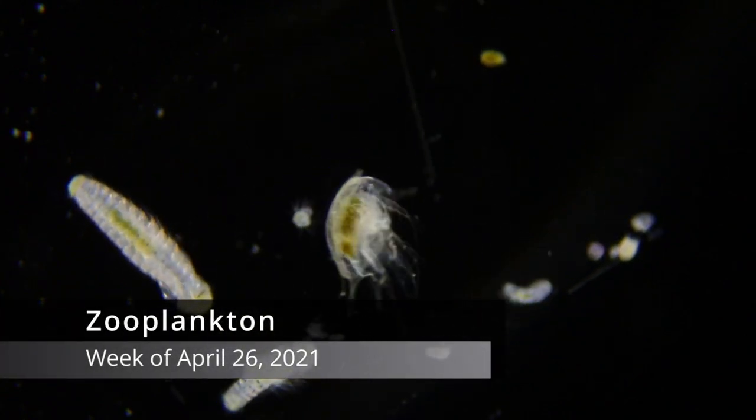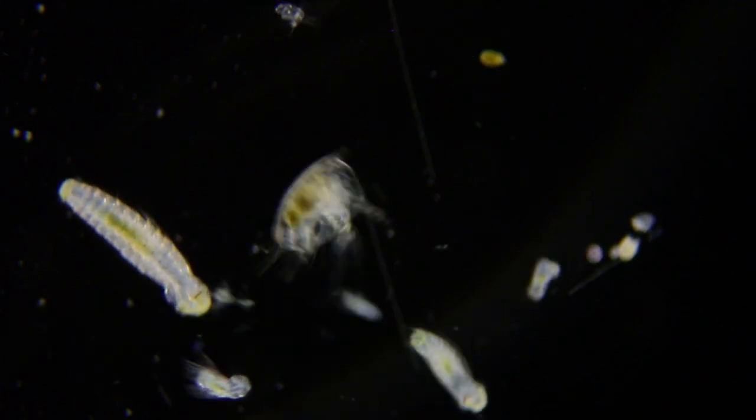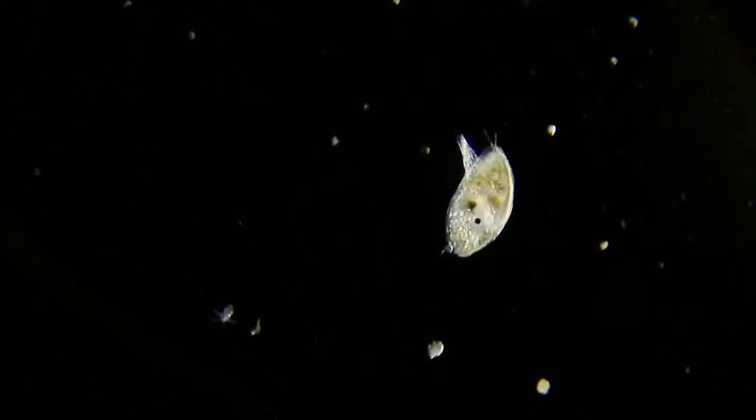Zooplankton are the animal-like plankton that eat other organisms. Barnacles getting ready to settle look very different from the ones that have been drifting and feeding in the plankton. This one here is the cyprid larva of a barnacle.